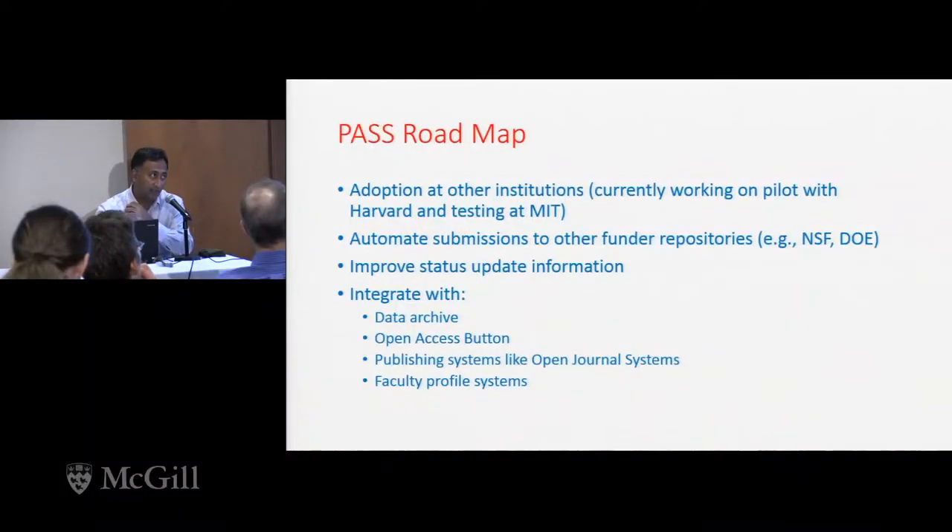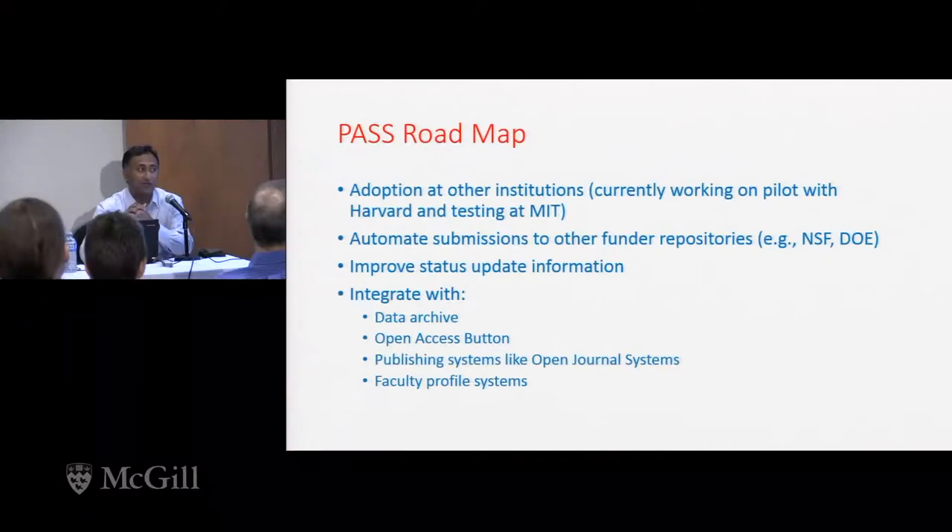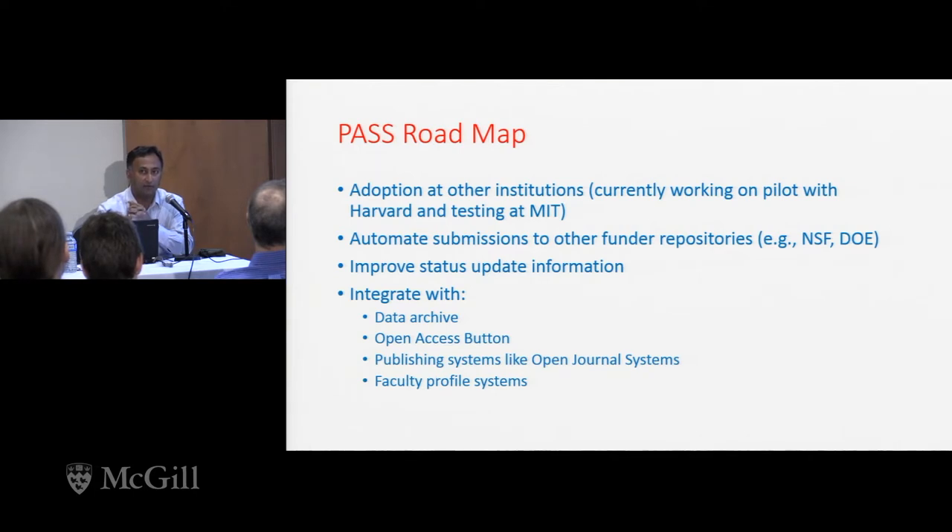The roadmap is that we are using it at Hopkins and starting to get submissions. We've been working with Harvard and MIT throughout this process — Harvard is interested in doing a pilot over the next few months, and MIT wishes to do some testing as well. We've had conversations with the National Science Foundation and the Department of Energy. They use a different approach for public access compliance — you log into research.gov and as part of your reporting function, you have to add or verify publications. What we've talked to them about is making a deep link between the PASS system and their system and passing information from one to the other.